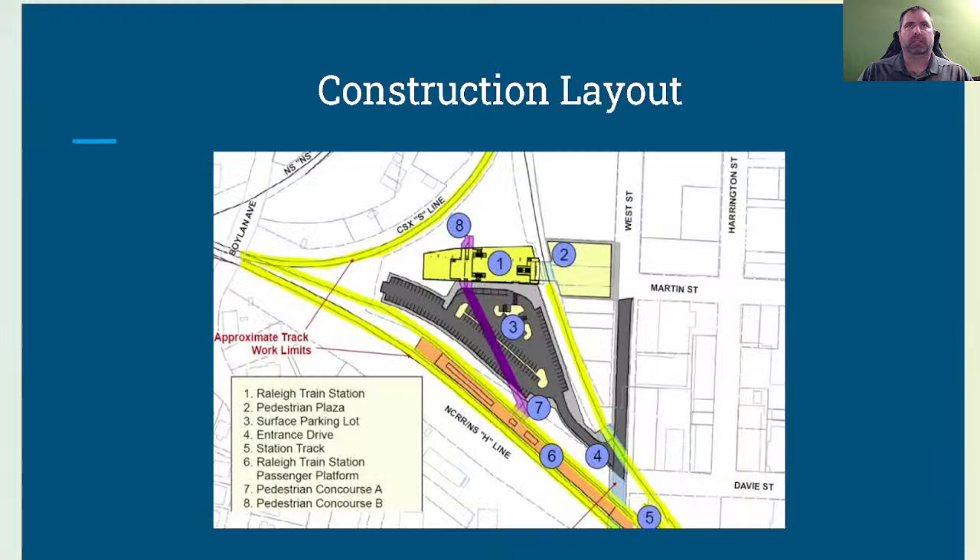Next, construction layout — also known as site layout or site engineering — involves transferring design plans from paper or digital formats to the actual construction site. It's a crucial phase in the construction process, ensuring buildings, infrastructure, and other structures are built accurately according to the design. Construction layout is typically performed by surveyors or engineers and involves key steps: interpreting design plans, establishing control points, transferring measurements, setting out reference lines, verifying accuracy, and conducting as-built surveys.